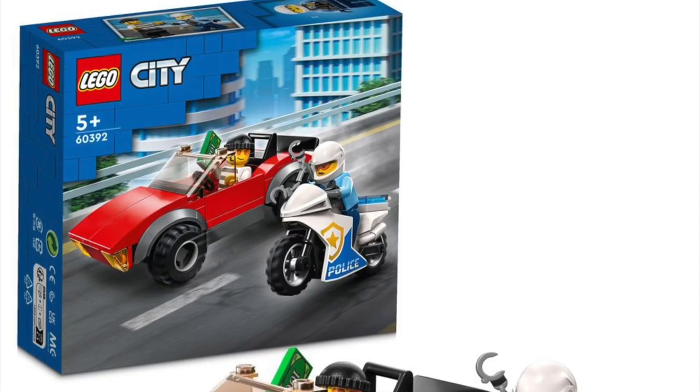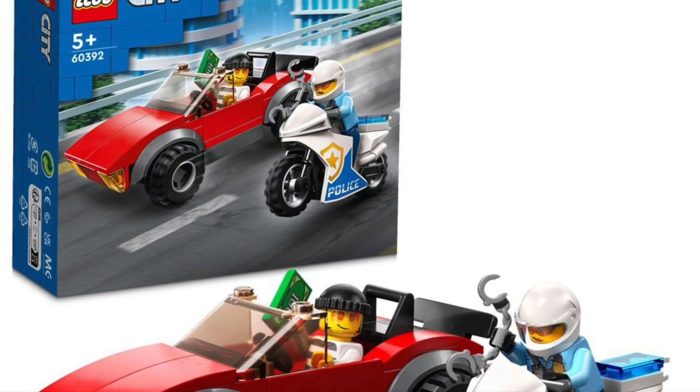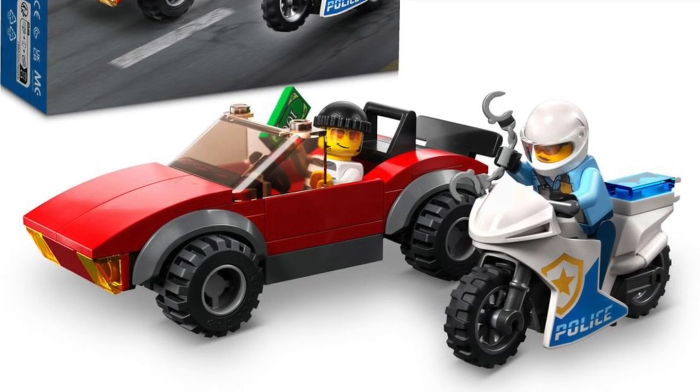Next up is 60392, the Police Motorbike Chase, which is absolutely terrible in my opinion. The car is just lazy, and the bike is also just — I feel like we've had this one every single City wave. It is what it is.